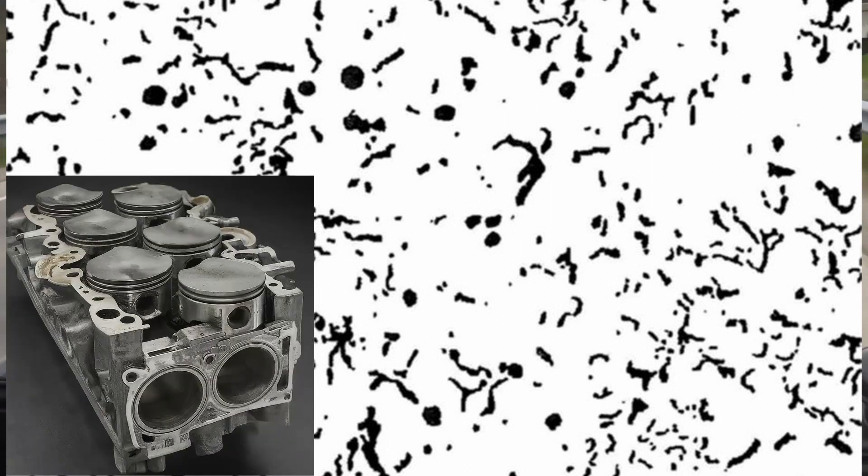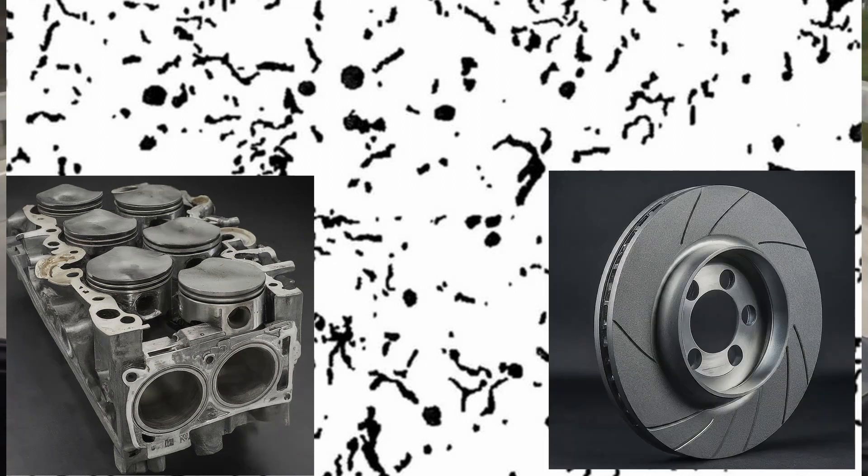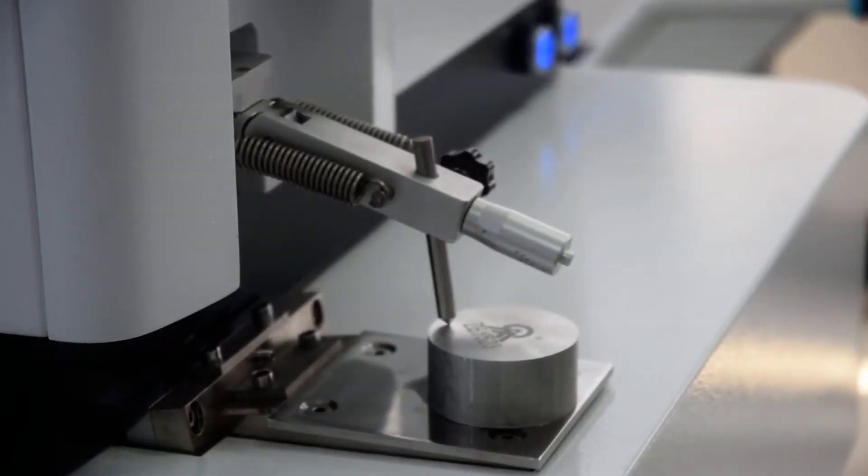Malleable cast iron is used in applications requiring high strength and shock resistance, such as pipe fittings and agricultural machinery. Compacted graphite iron, or CGI, has a microstructure between gray and ductile cast iron. CGI contains compacted graphite nodules, offering superior strength, stiffness, and thermal conductivity. It is utilized in demanding applications like engine cylinder blocks and brake components.